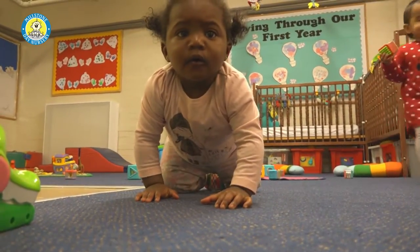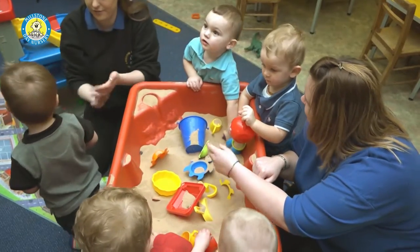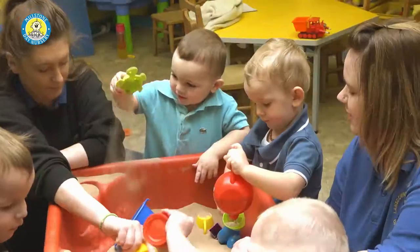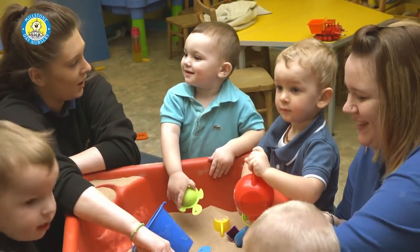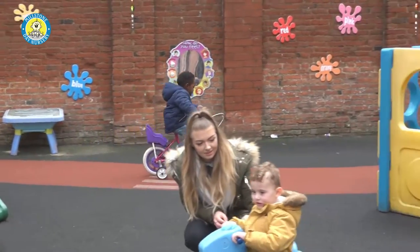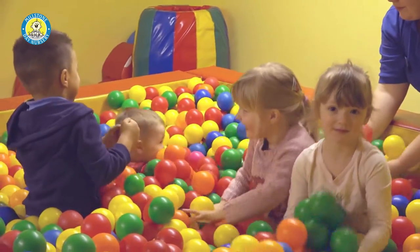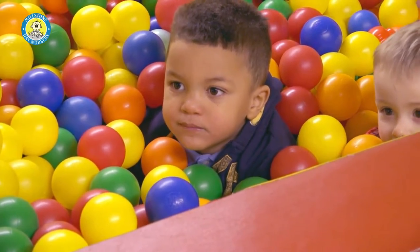Millstone offers an exceptional quality of care for babies and children ranging from birth to 11 years old. Within our nursery we boast a range of bright fully equipped rooms spread over three floors. We also have a safe fully supervised outdoor play area with a cushioned surface and a soft indoor play area for those rainy days.